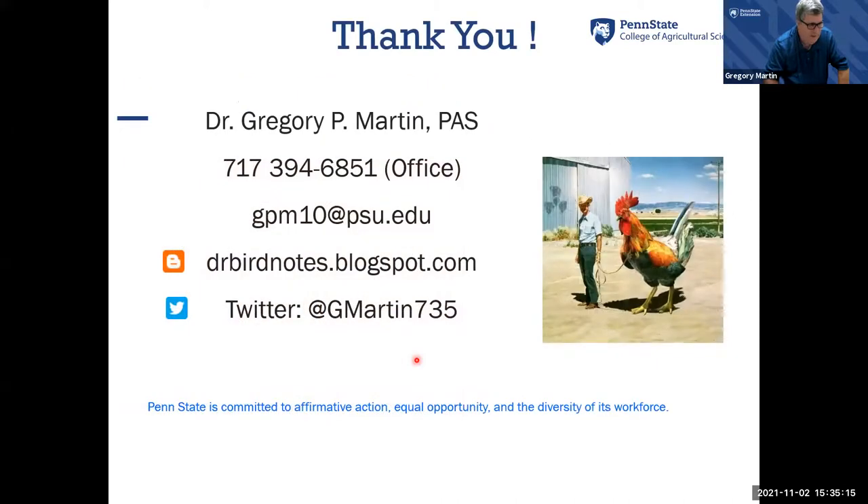That's a brief overview of composting and manure handling on a small scale. If you have further questions or need to diagnose issues with your composting, feel free to contact me. My email is here and you can follow me on social media. With that, Jackie, I'll take your questions.